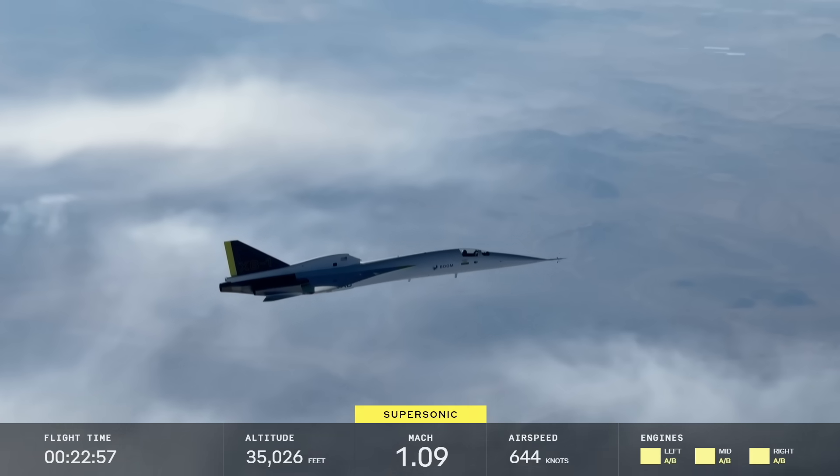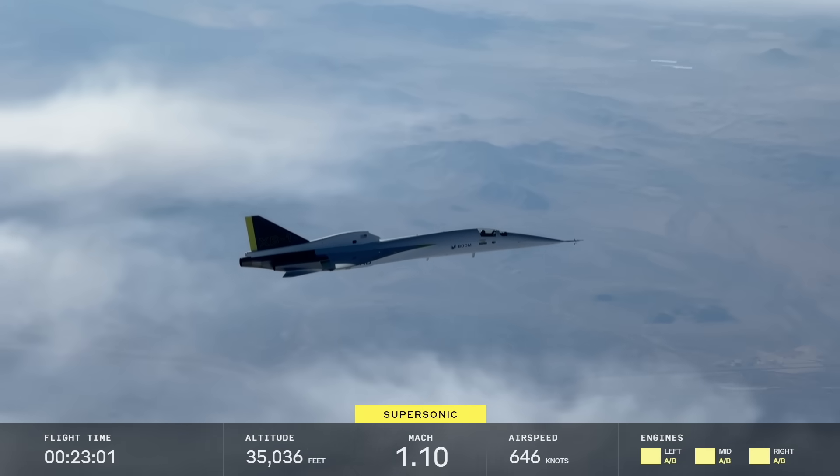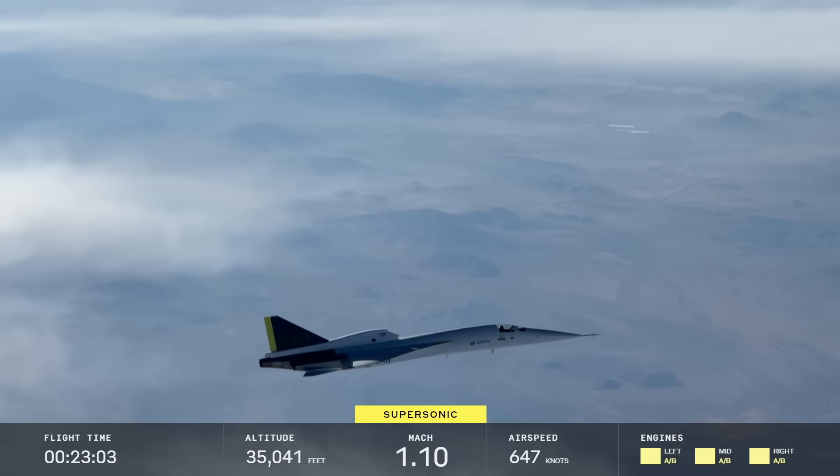This is a capability we demonstrated on XB-1, as we broke the sound barrier not once, not twice, but six times, each time reliably with no sonic boom. And it's a capability we're excited to bring to Overture passengers.